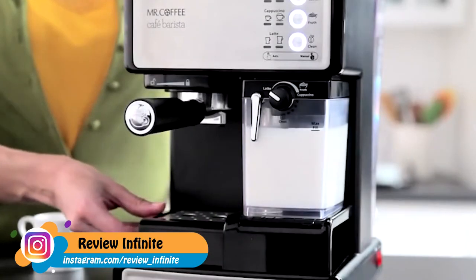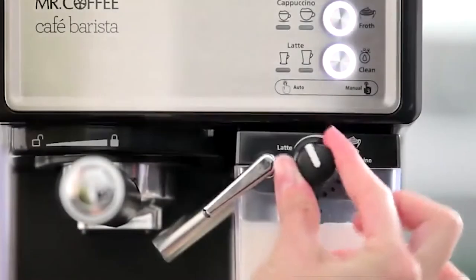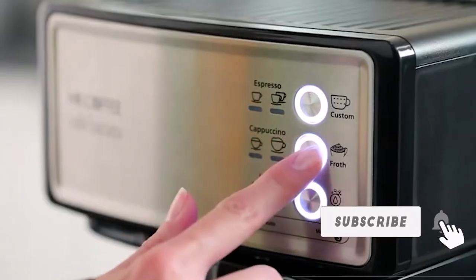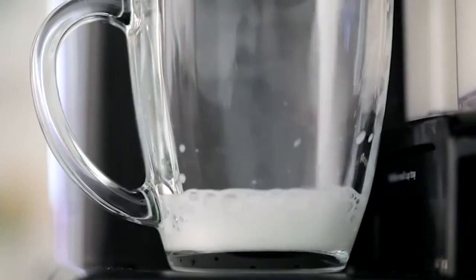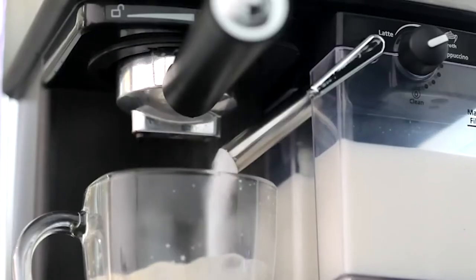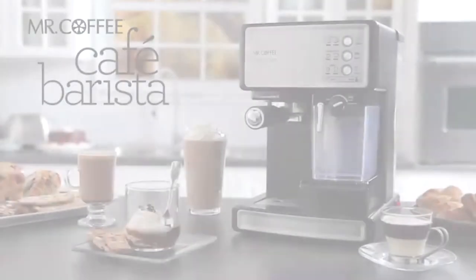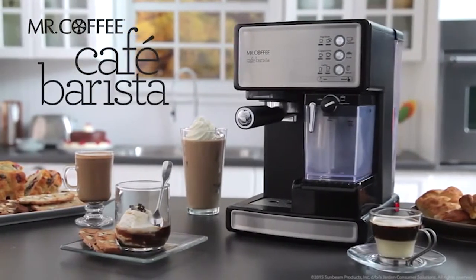If making espresso, use the height adjustment tray for smaller demitasse cups. Adjust the froth amount to match your choice of beverage or foam preference. Using the one-touch preset buttons, select your desired beverage and size by pushing the corresponding button. Voila! The Mr. Coffee Cafe Barista Espresso Maker does the rest — bringing the coffeehouse experience home.